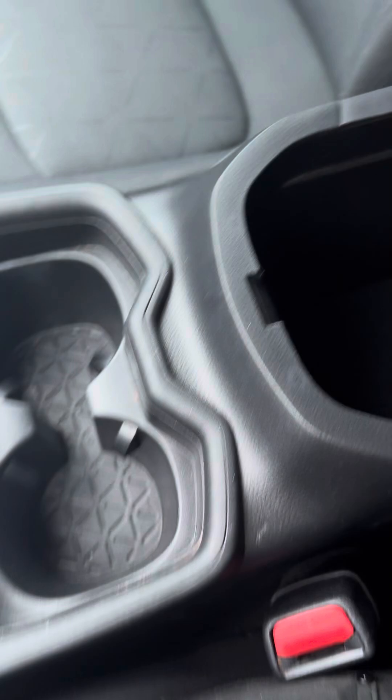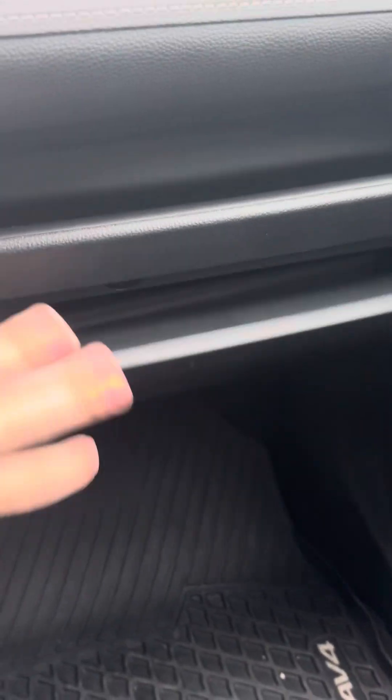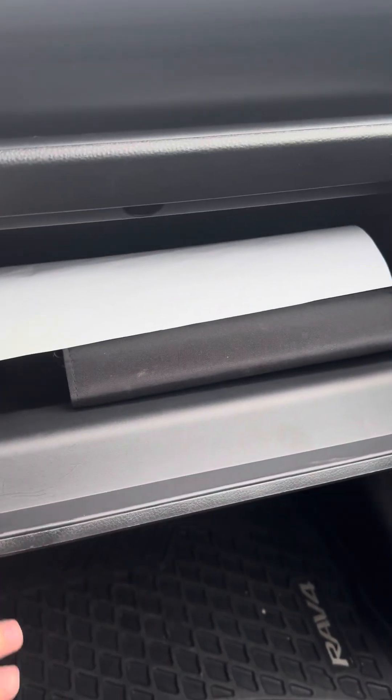Your cup holders and of course your center console. You have a little cubby right here for storing anything, and then your glove compartment, which has your owner's manual in it.